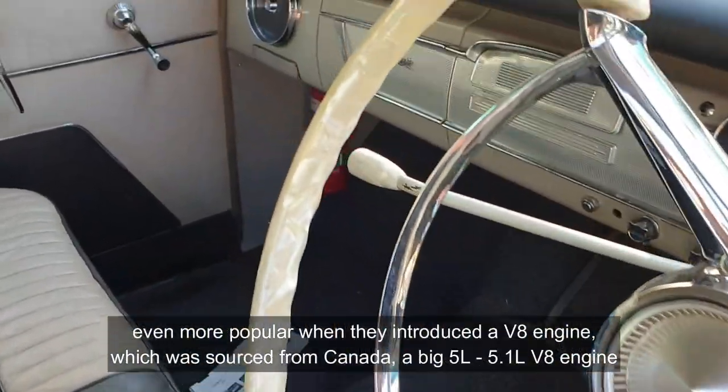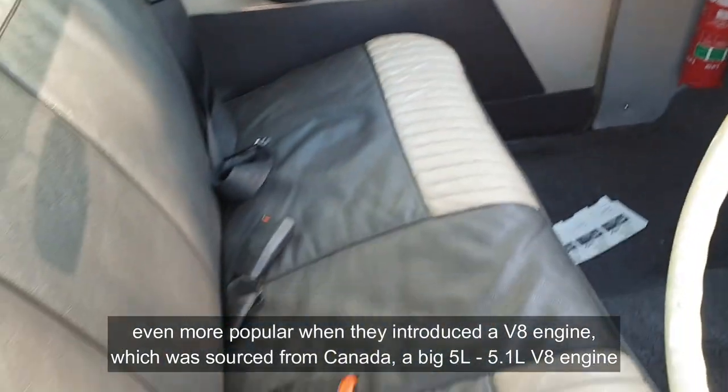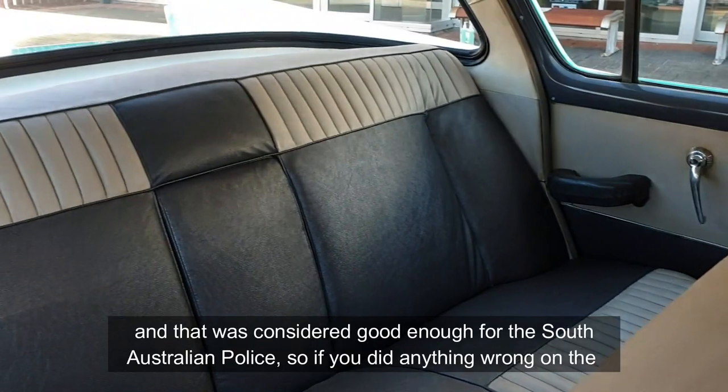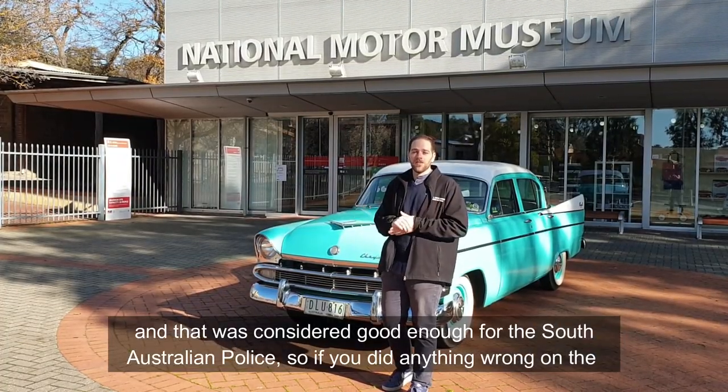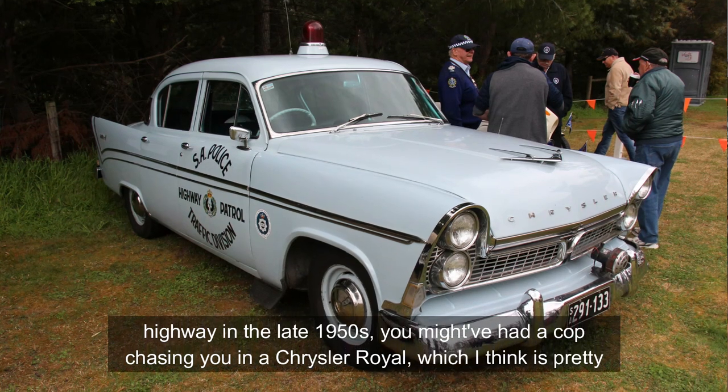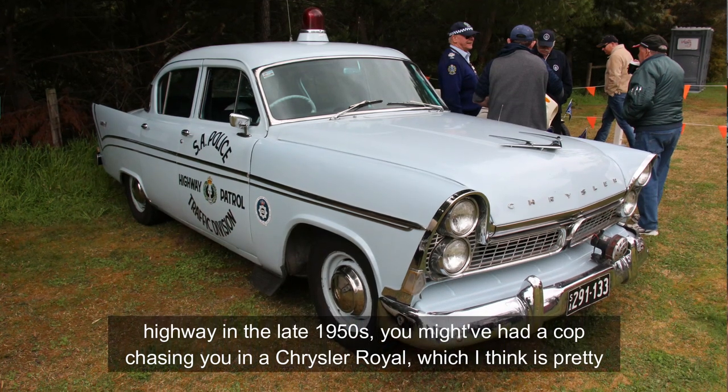They became even more popular when they introduced the V8 engine, which was sourced from Canada — a big 5.1 litre V8 — and that was considered good enough for the South Australian Police. So if you did anything wrong on the highway in the late 1950s, you might have had a cop chasing you in a Chrysler Royal, which is a pretty cool image.